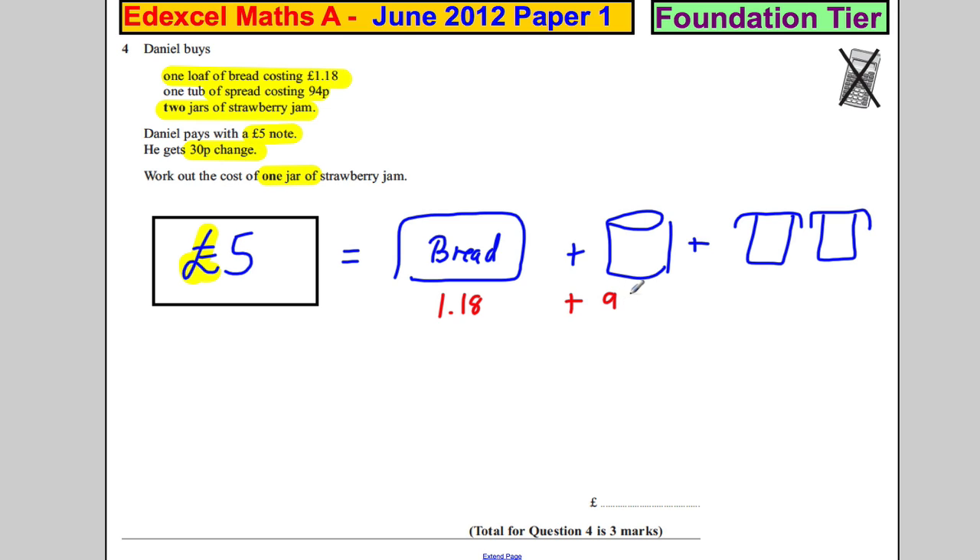The tub of spread is 94p, which is £0.94, and then we've got these two jars. All of that adds up to five pounds. If we add the bread and spread together first — think of it as adding a pound then taking away 6p — that gives us £2.12.